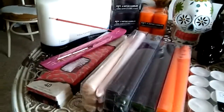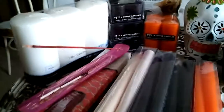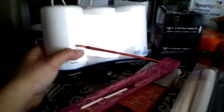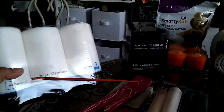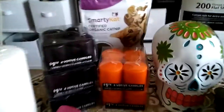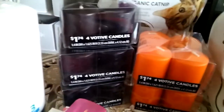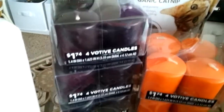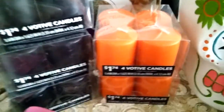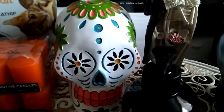Time to stock up on those candles, those black candles. Let's start — I got these just regular candles I'm going to use as working candles: three white ones. And then I got three sets of four of the votive black candles, and they were only a dollar seventy-four each. Got some orange ones too.